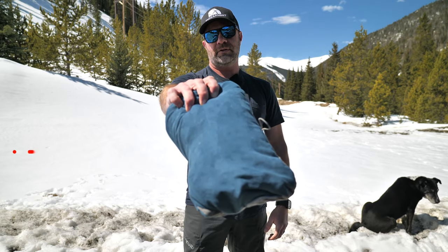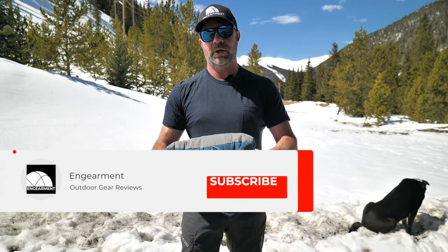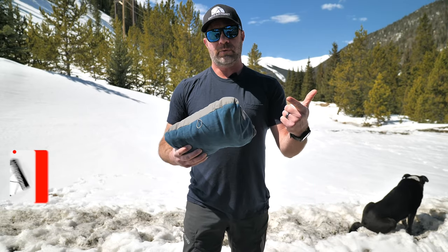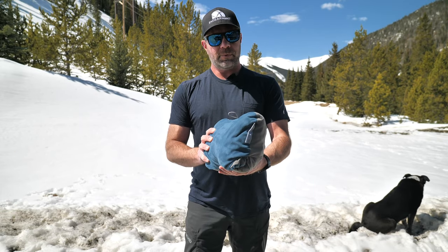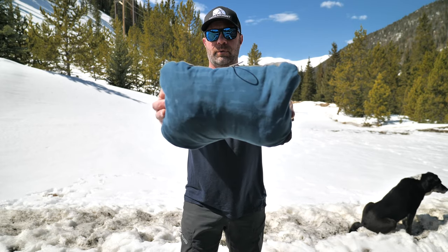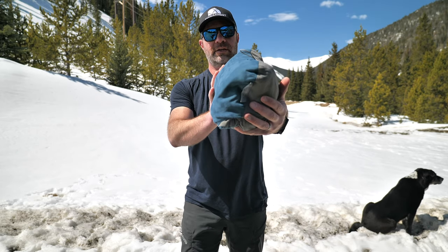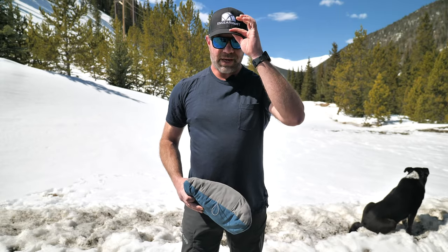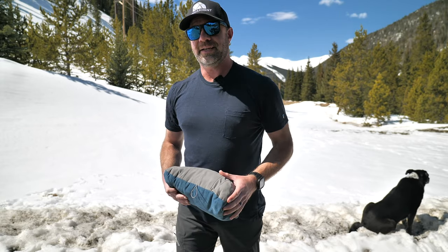We'll put links below where to purchase. If you have any questions, please put them in the comments below. If you find this content helpful, subscribe to the YouTube channel, and a thumbs up will be appreciated as well. The new Therm-a-Rest Compressible Pillow for 2022. Sean Sewell and Riley Sewell, ingamer.com. Until next time, take care.